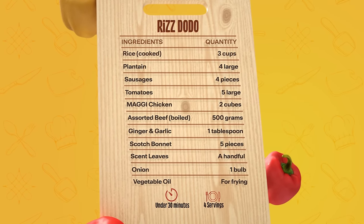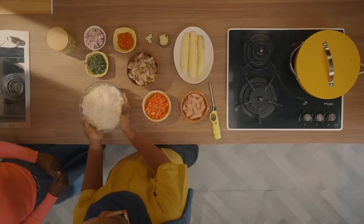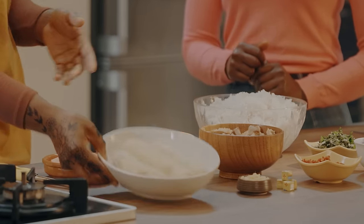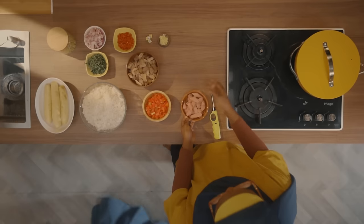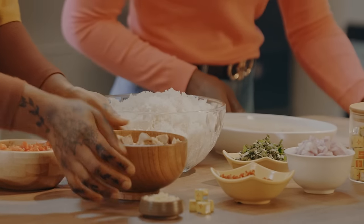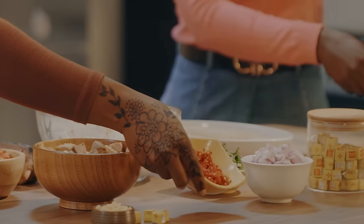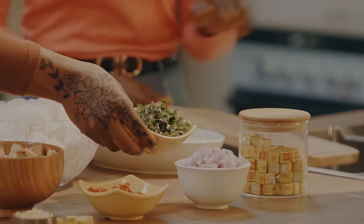Welcome back to Maggie Diaries. To prepare Riz Dodo, we're going to need rice for the riz, plantain that we're going to make into dodo, sausages that are already cut up, chopped tomatoes, assorted beef, ginger and garlic, Maggie Chicken flavor, scotch bonnet, rodo, onions that are already chopped, and scent leaves.